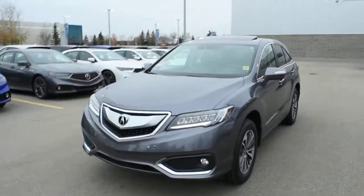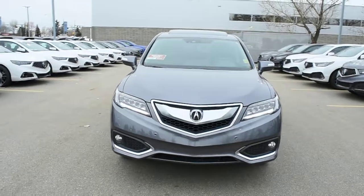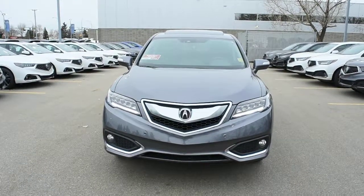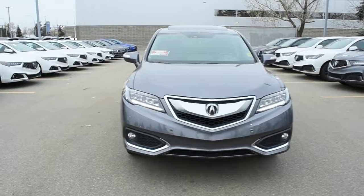In a modern steel metallic, this Elite package comes fully loaded with your dual-eye LED automated headlight system with your daytime LED running lights. Integrated below, you do have your fog lights. Now mounted on the front and rear bumpers, they offer you parking sensors.